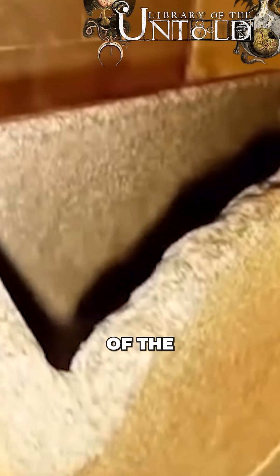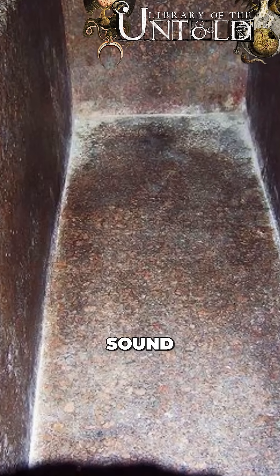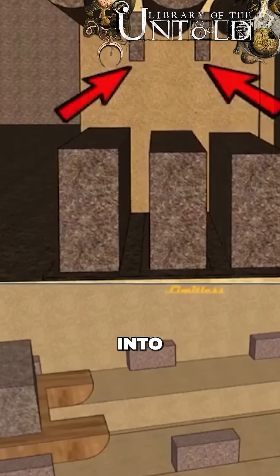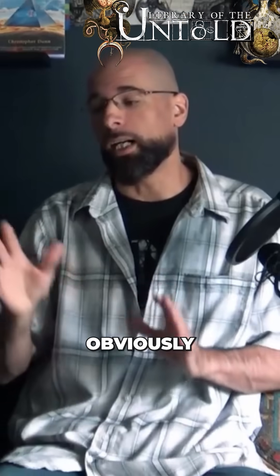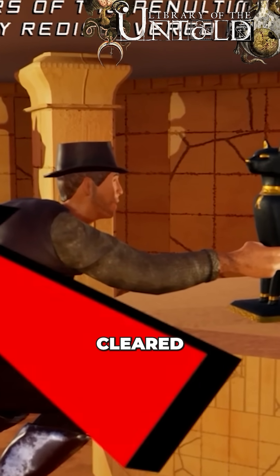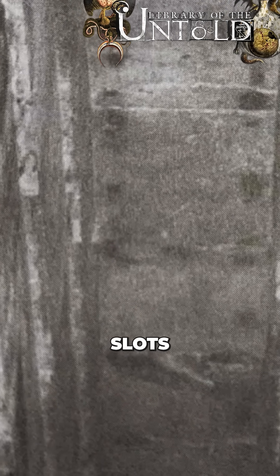Speaking of the King's Chamber, the so-called coffer gives off an ominous sound when it is struck. There are various slots, notches, and grooves cut into the inner shafts that no Egyptologist has ever found good reason for. Obviously, looters and what Egyptologists call grave robbers have cleared out many of the mechanisms that would have fit into these slots and notches.